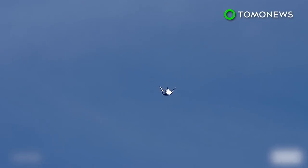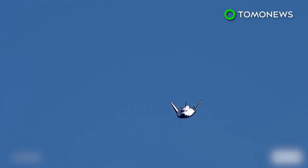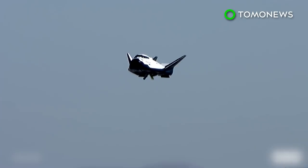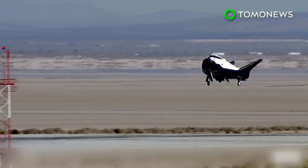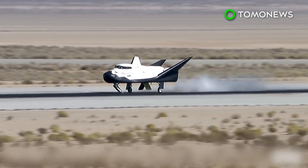8,000 feet. Copy 8,000. Approach and land. PTIs are active. End of PTIs, PTIs complete. 400 feet. Landing gear commence, gear deploy. Good gear deploy. 5 feet. Touchdown.